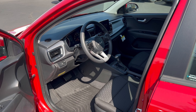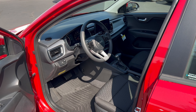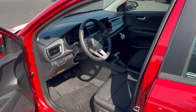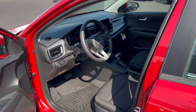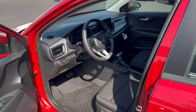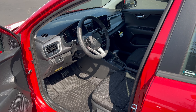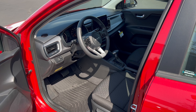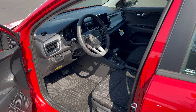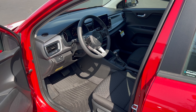Before we get to the interior, let's talk price. The Rio S base price is $17,390. The S trim adds remote keyless entry, cruise control, a center console with armrest and storage bin, 60/40 split folding rear seat, and a rear USB charge port — all things not included in the LX. We also have the S Technology Package here for an additional $1,800.